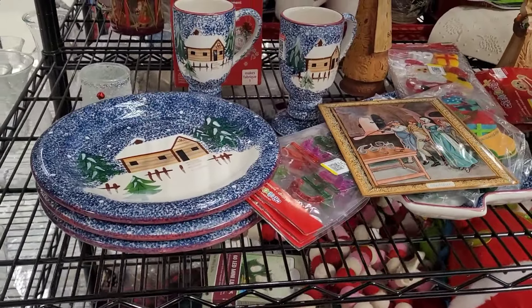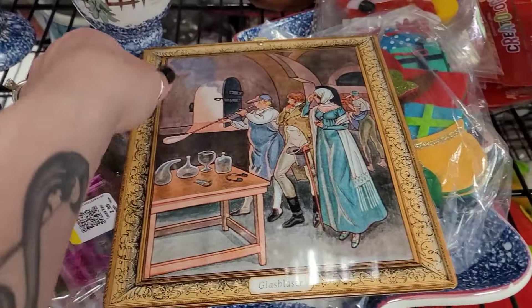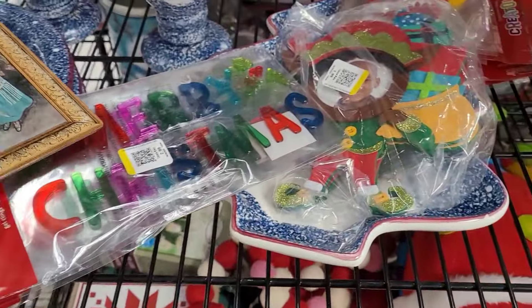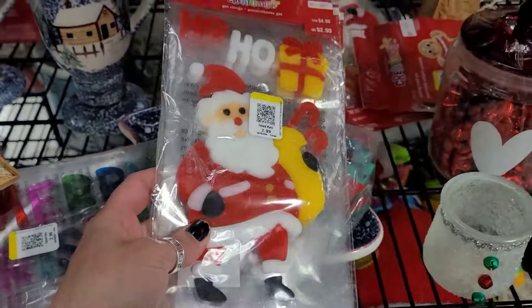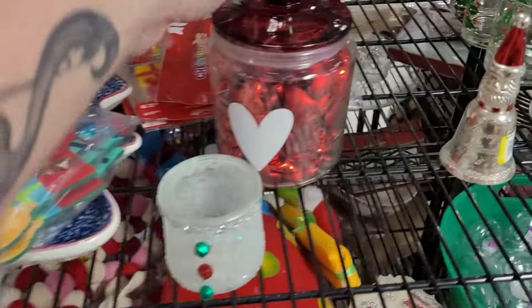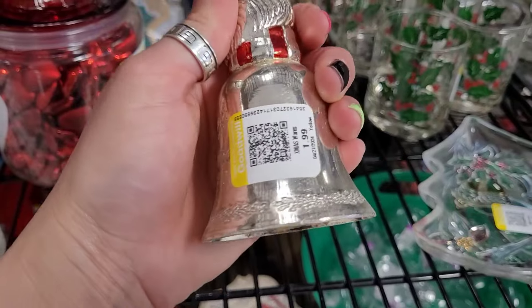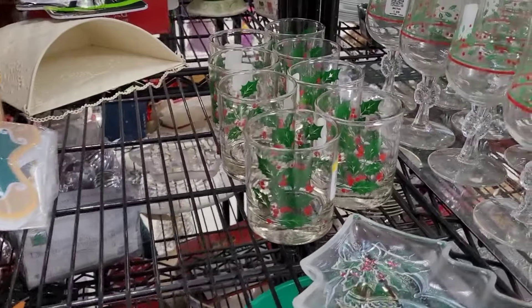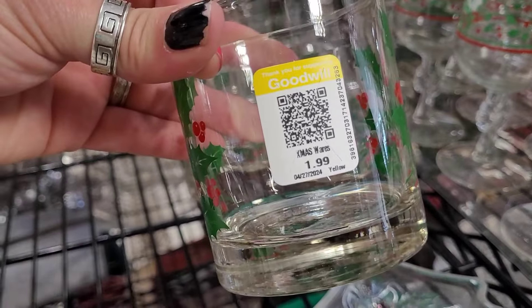I have to say lately Goodwill has had really good prices — I haven't seen anything shockingly expensive, at least in my area. I can only speak for my area. These glasses I love so much — only two dollars, again yellow tags. If I go back later and they're half off and they're still there, I might have to get those. I feel like I've seen these dishes before. There was also a neat glass blower picture — really pretty, I didn't buy it but I liked it. The Christmas tree plate was nice but too country for my style. The holly glasses were a good deal too — they had a lot of good Christmas glasses, I just already have so many. It's tempting but I should let someone else enjoy them.